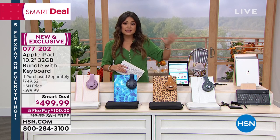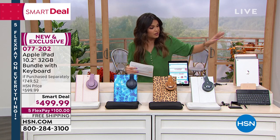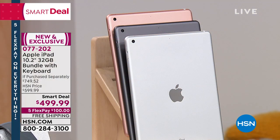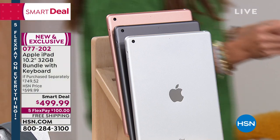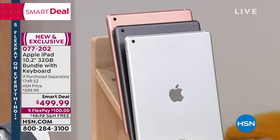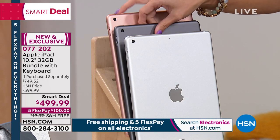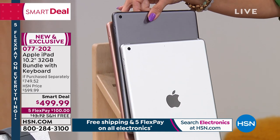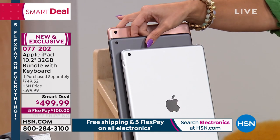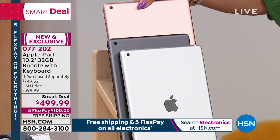This is a new bundle and it is exclusive — we're the only ones who do it. All you have to do is first choose which color iPad you would like. This is the 10-inch 32-gig latest generation. We have it available in silver, space gray — which is that darker, hematite tone — and in gold, which is definitely a rose gold tone.